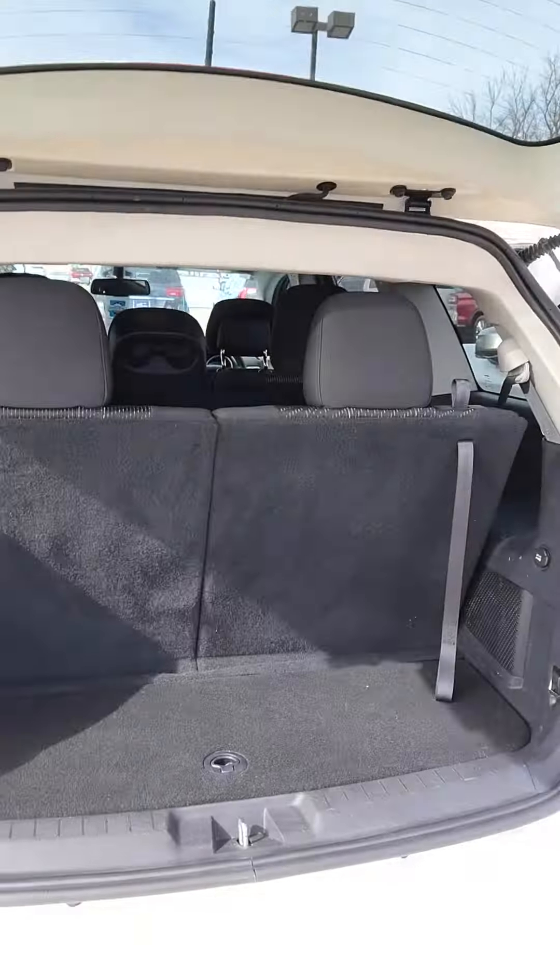Back seat — black vinyl. We've got cloth seats. There's space there for armrests. Do got mats inside — weather mats. Goodyear tires.